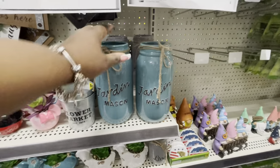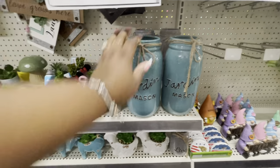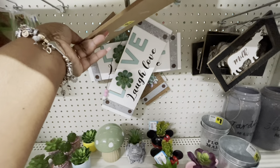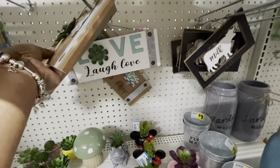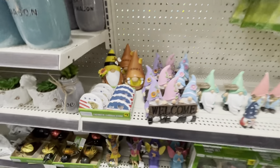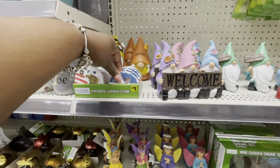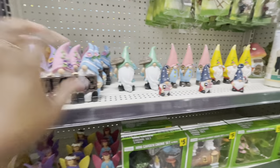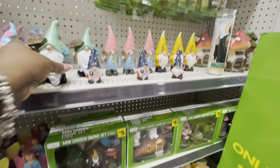A mason jar — eight dollars. These are a dollar. 'Love Grows Here,' 'Laugh Love.' Patriotic garden stones are a dollar. 'Welcome,' and the little gnomes are three dollars. Little fairies.